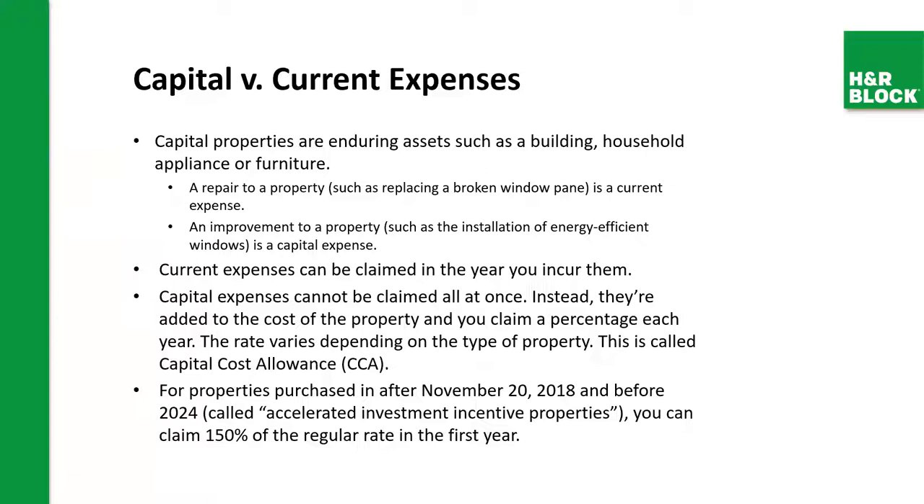Capital properties are enduring assets such as a building, household appliances, and furniture. A repair such as replacing a broken window panel is a current expense and can be fully claimed in the year. An improvement such as installation of energy-efficient windows is a capital expense. Current expenses can be claimed in the year, but capital expenses cannot be claimed all at once — instead, they're added to the cost of your property and you can claim a percentage each year. This is called capital cost allowance. The rate varies depending on the type of property.